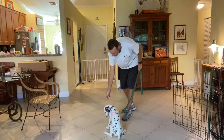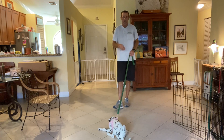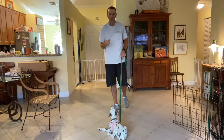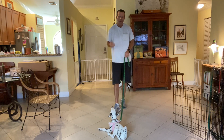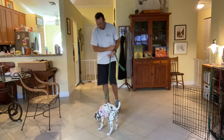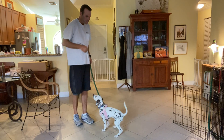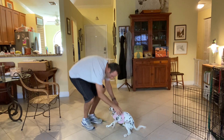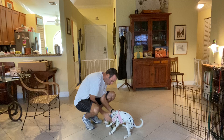Remember, whenever we give a command, it's always going to be the dog's name, then the command. As soon as they do it, they hear 'yes,' which is the marker to let them know they did the right thing, and then the treat. Cookie, sit. Yes. Treat. One more time — Cookie, sit. Yes. And treat. Good girl. You're so smart.